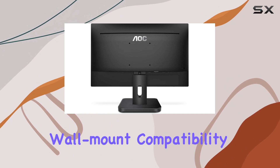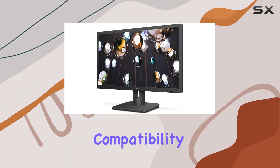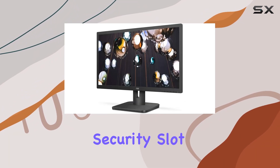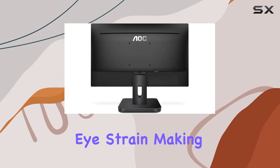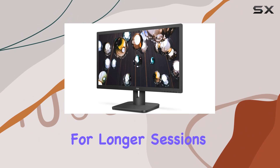One standout feature is its wall-mount compatibility thanks to VESA compatibility, coupled with a Kensington security slot for added safety. The blue light filter aids in reducing eye strain, making it a great choice for longer sessions.